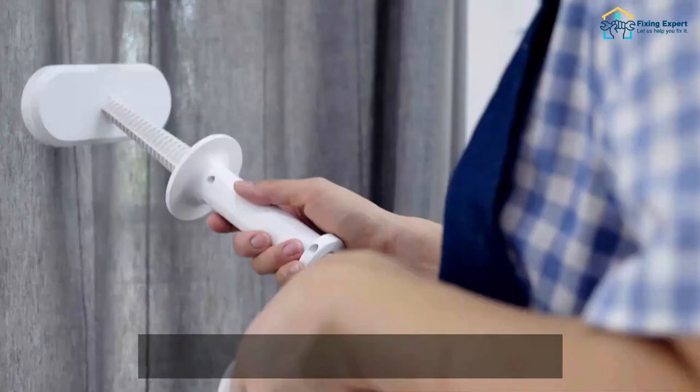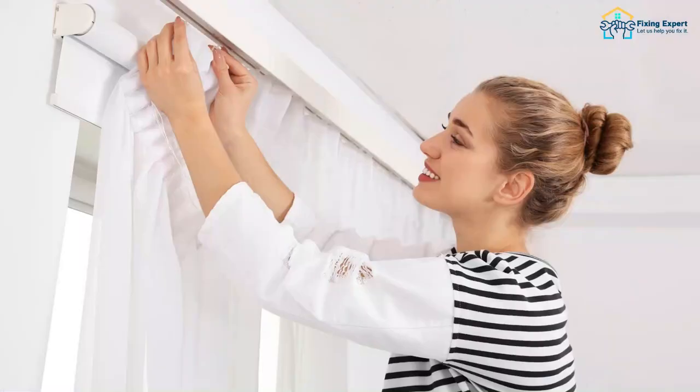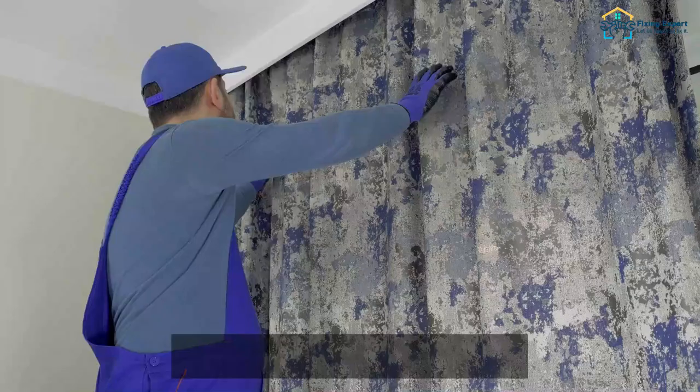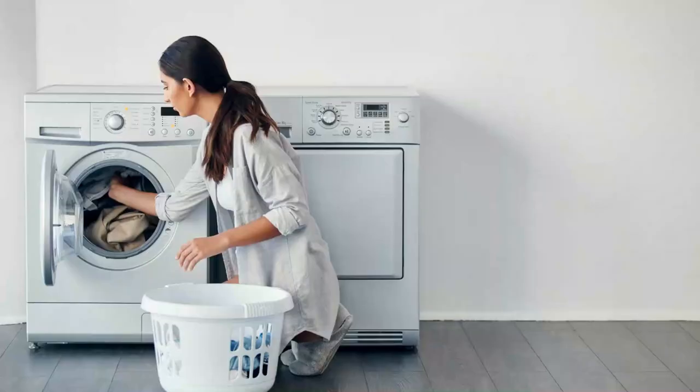Steam ironing: you need to steam iron the curtain panels. The steam will ease the removal of wrinkles, while the process of ironing totally removes all the wrinkles. Hanging and stretching: hanging the curtain panel in a steamed room works wonders for wrinkle removal. The steam softens the stubborn creases, which can later be completely removed by stretching the fabric.